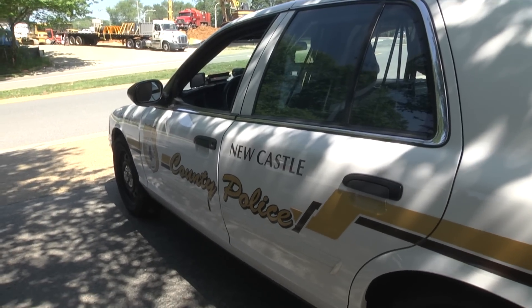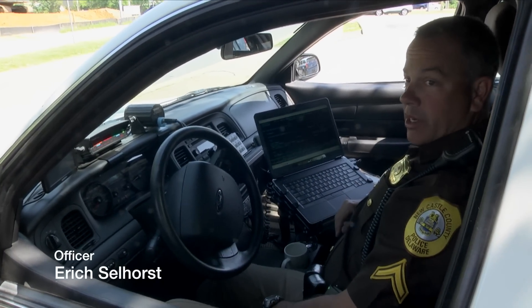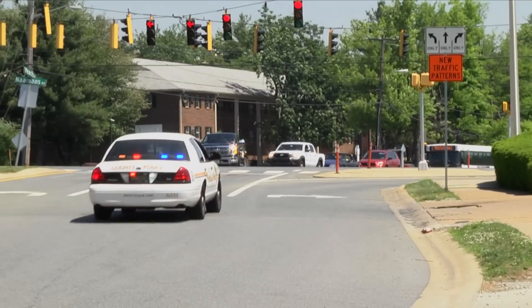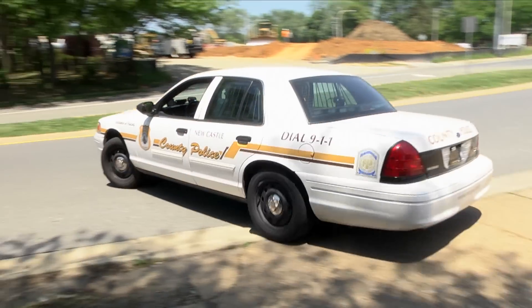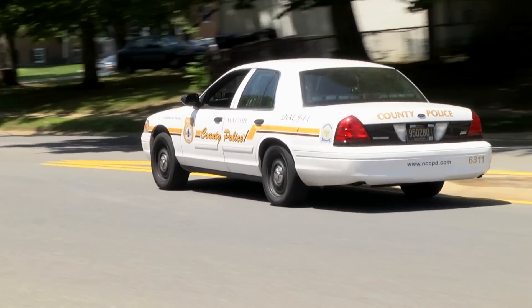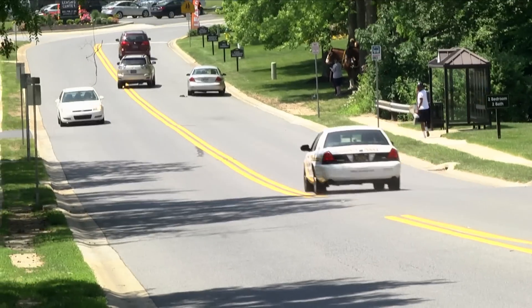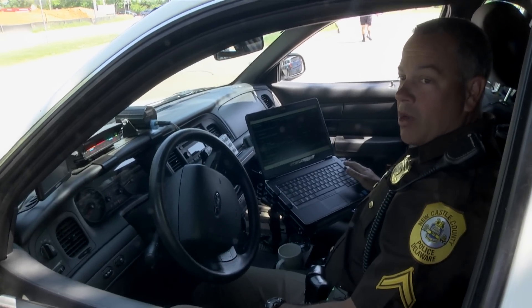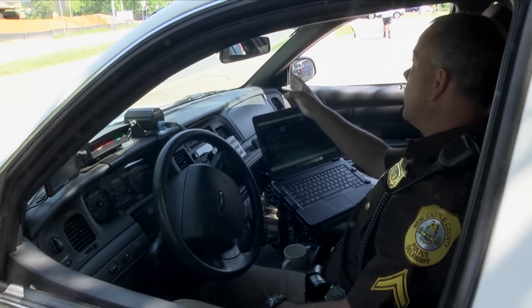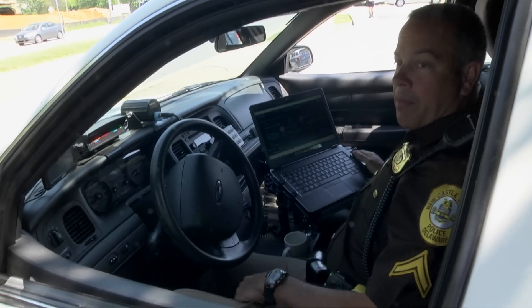As cars go by, I'm able to watch traffic going both directions and run their tags to make sure the cars are valid. The officers on the horses are also able to do the same thing, but when cars are coming from both directions a tag could be missed, so it's better to run it more than once. I'm also checking for violations — if a car makes it out onto the main roadway, I'll go out, get the car, and bring them back to these guys.